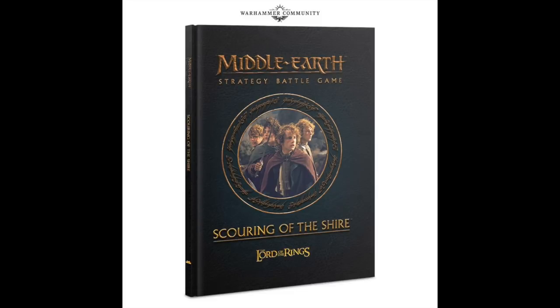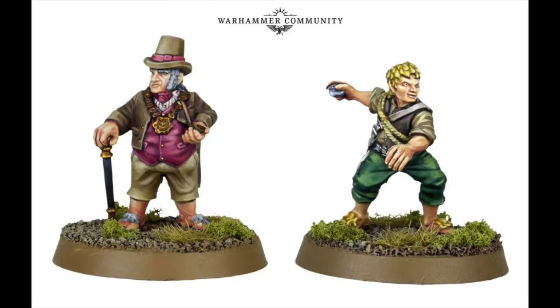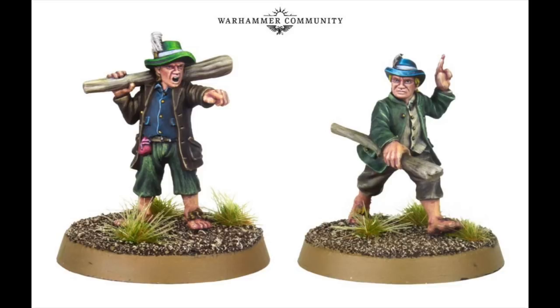An Age of Sigmar death cosplay perhaps — I think it's wonderful. Looks like the Hobbit game is getting some new updates with the Scouring of the Shire, which is a part missed out of the movies. Here are some of the upcoming models to go along with that release. Not sure who these guys are — I imagine they are characters from the books or the appendices. I do like their hats, though.